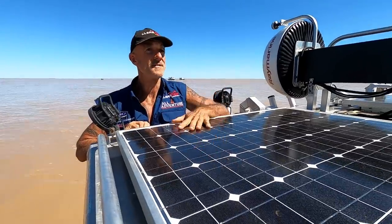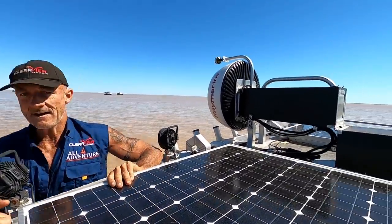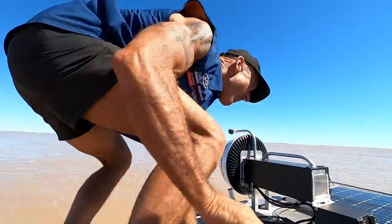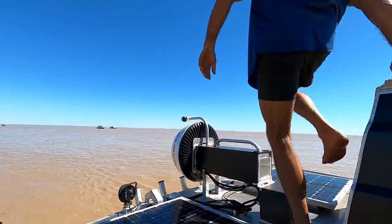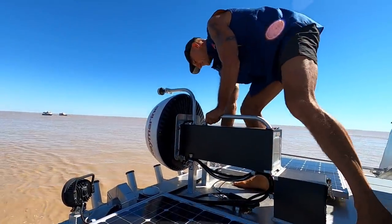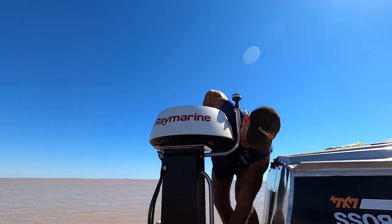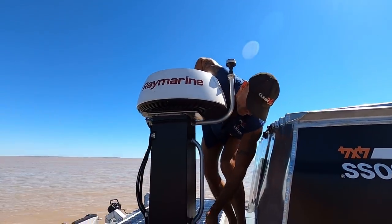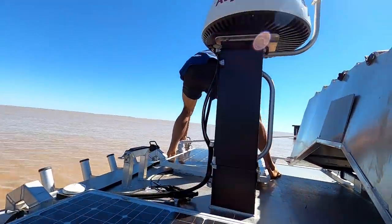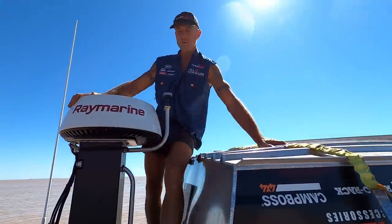On the roof there's a tinny — doesn't every boat have a tinny on the roof? I haven't put the radar up yet — lucky I looked up here. We are good to go.